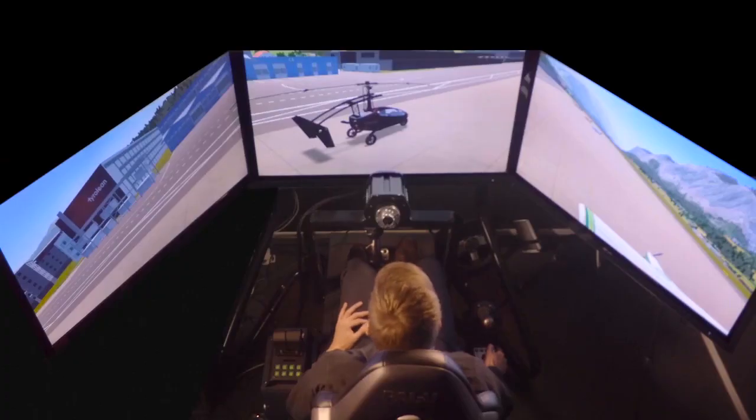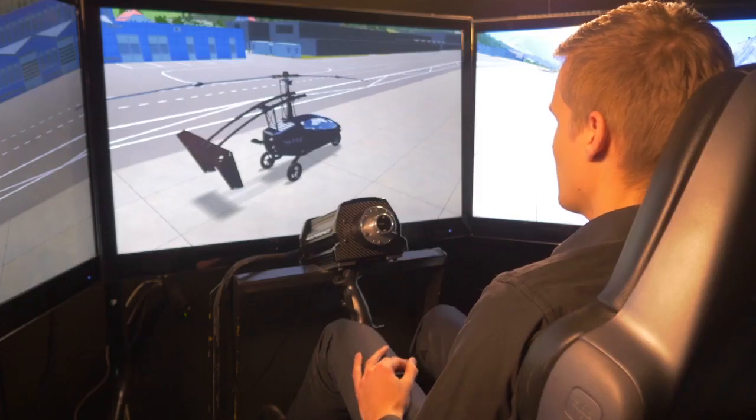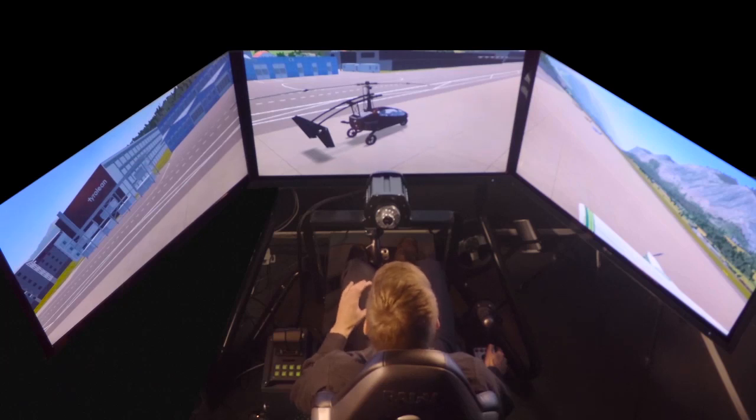In this movie, our senior flight dynamics engineer demonstrates the ease of use as well as various safety aspects of the PAL-V. Welcome to the PAL-V flight simulator. We will now take a look at how the PAL-V flies and drives. We can simulate this really realistically, thanks to the advanced physics model behind the simulator.